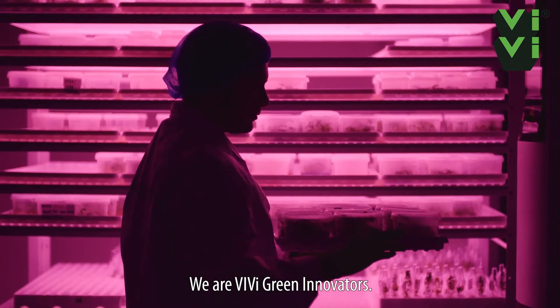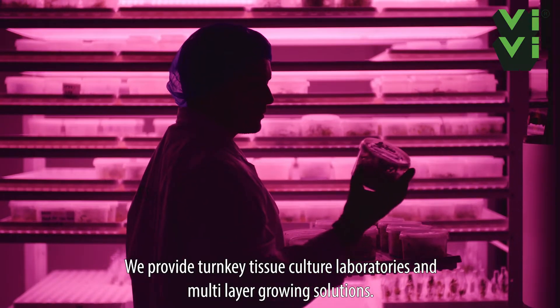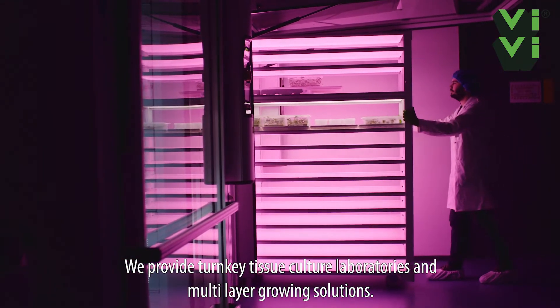We are VV Green Innovators. We provide turnkey tissue culture laboratories and multi-layer growing solutions.